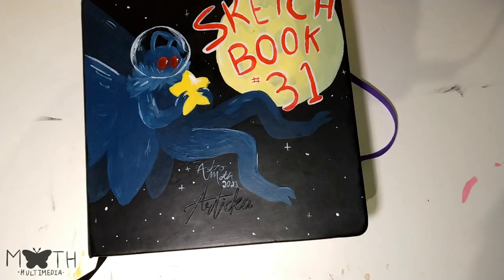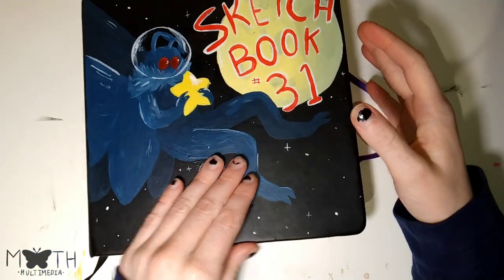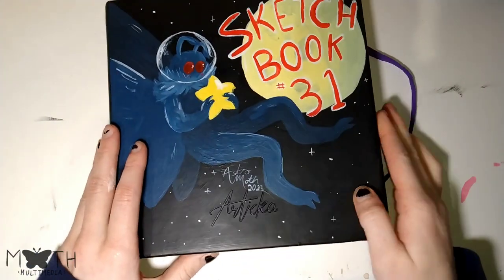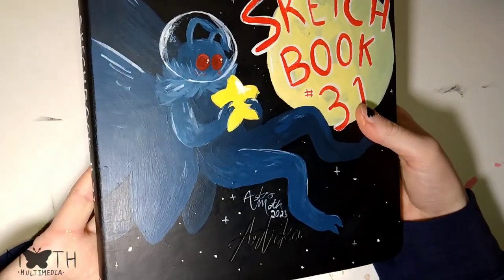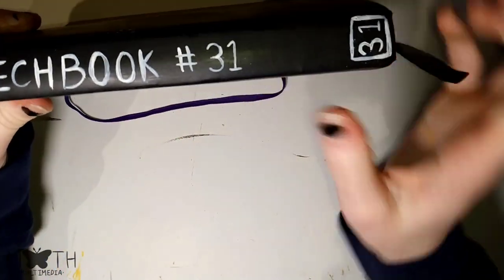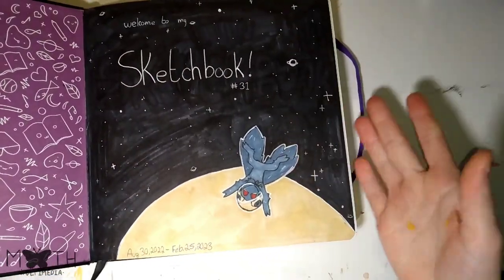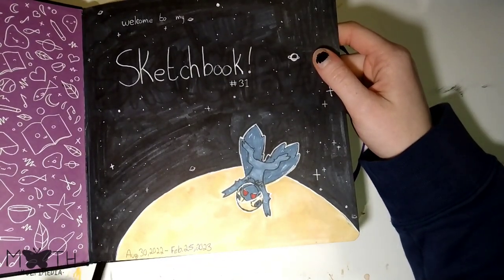That's next week's video, hopefully. That's my next sketchbook — it's the same brand, same size, and everything. So let's go through it. On the cover, it's Mothman in space, because I have an obsession with both. And it goes onto the other side. On the spine, it has sketchbook number 31.